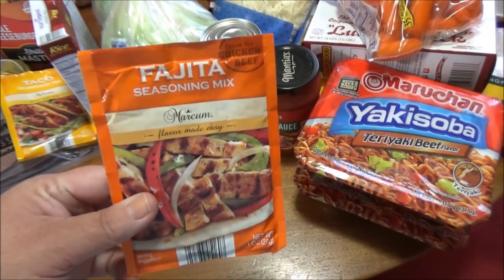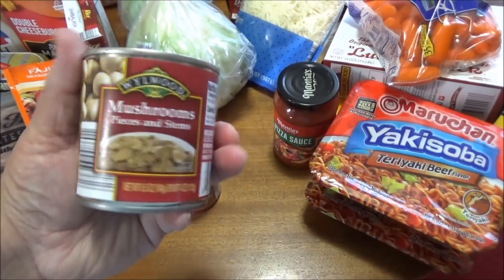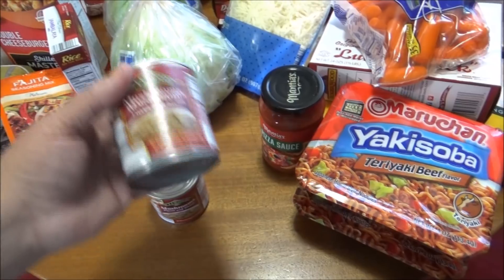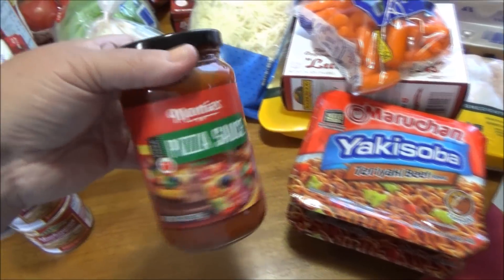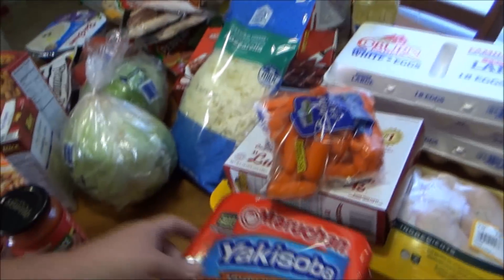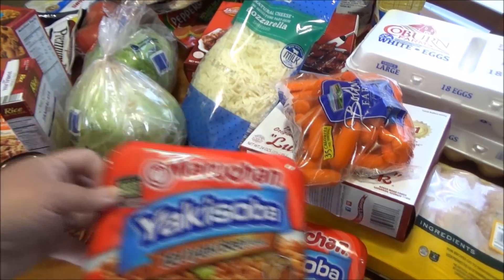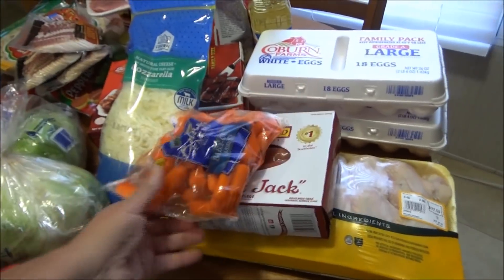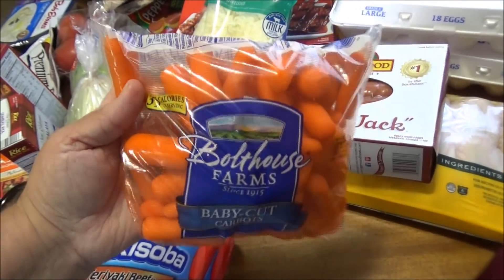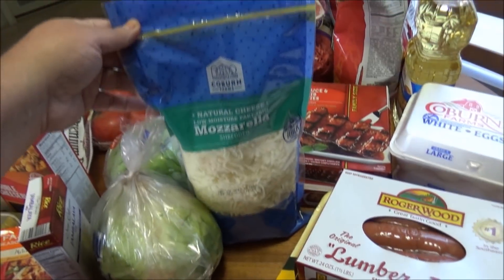We got two taco packs, a fajita pack — a mix, whatever you want to call it. I got two of these little Wildwood mushrooms and stems. I got another Mantis pizza sauce just to have an extra — I still have some in there. I picked up two of these yakisoba teriyaki beefs — still got some but I just grabbed two more. And some carrots.